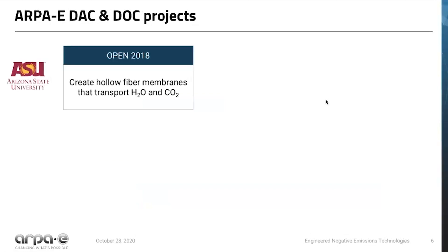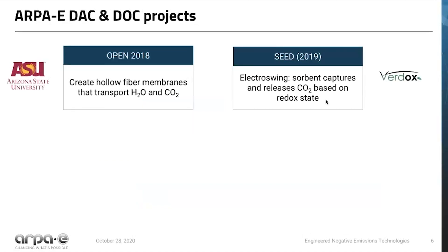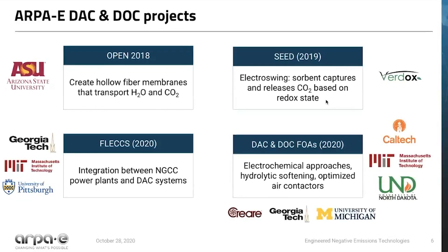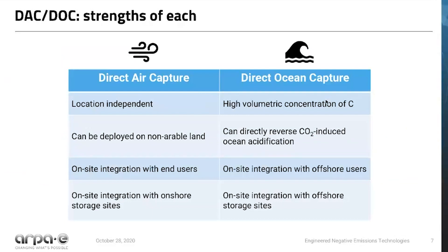ARPA-E has funded several projects to date. Starting at Open 2018, Arizona State is developing a hollow fiber membrane as part of a moisture swing process. In SEED, a company called Verdox is taking an electrochemical approach, using electroswing to capture and release CO2 based on redox reactions. In the FLEX program, we have three projects looking at the integration between natural gas combined cycle and direct air capture systems and how point source CCS and a DAC system could operate synergistically. And in our most recent FOAs for DAC and DOC, we funded six teams looking at electrochemical approaches, hydrolytic softening, and optimizing air contactors.